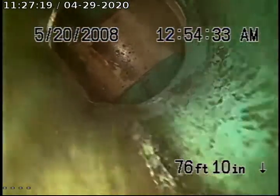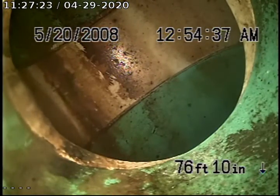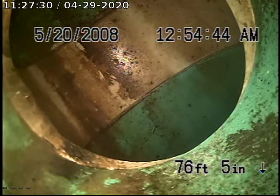Alright, here's the city sewer and the city sewer is 6-inch PVC. This line is approximately, I would say, about 90 feet.